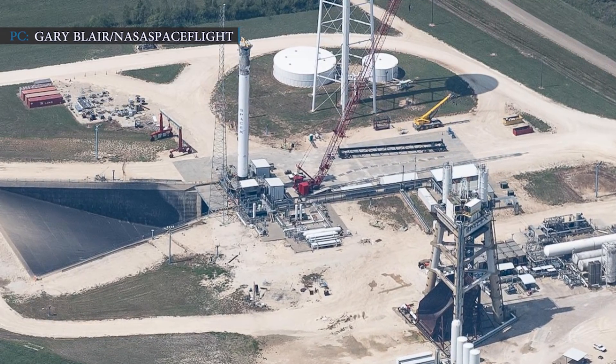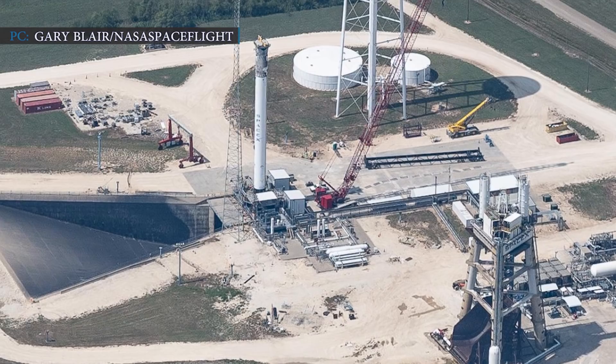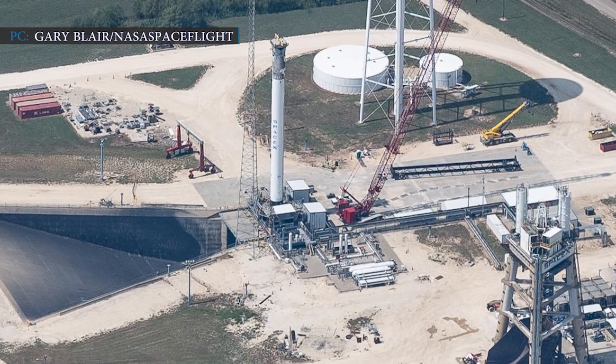SpaceX has recently installed a new booster for its Falcon rockets at their SpaceX rocket development and test facility in McGregor, Texas. Looking at the pictures available on the internet, it can be identified as a Falcon Heavy side booster.